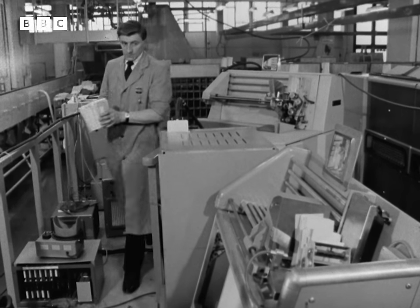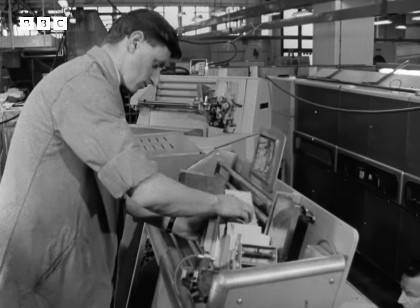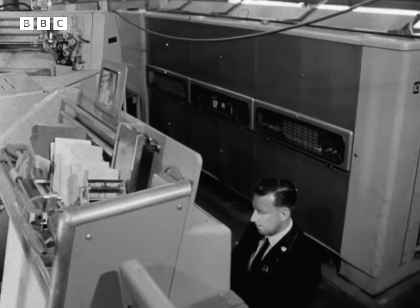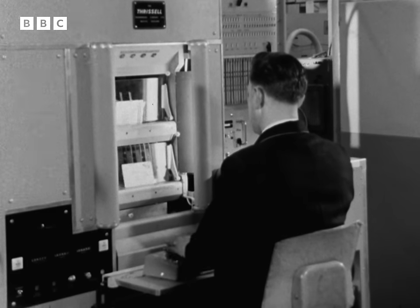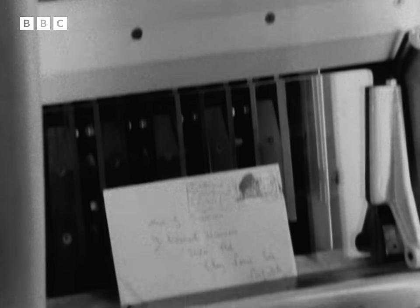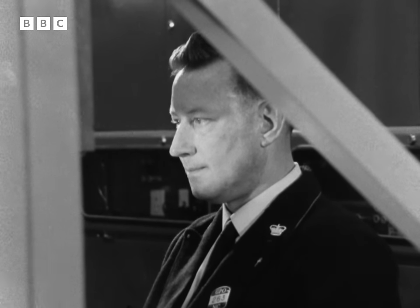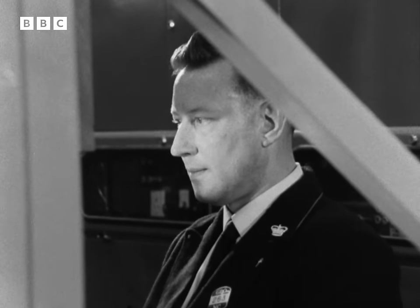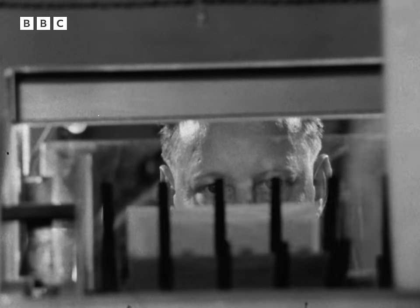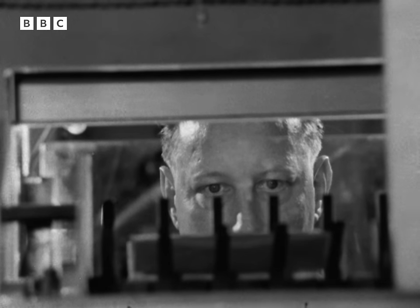One of the rare humans still needed by the system now brings mail over from ALF to have each address translated into machine language. Mail is fed to a coding desk, where an operator punches a series of phosphorescent dots on each envelope to show the town and street of destination. Each letter is briefly held below the viewing window so that he can correct any mistakes. On the rest of its journey, until it reaches the postman's beat, each letter will be guided by the marks left by the coder.